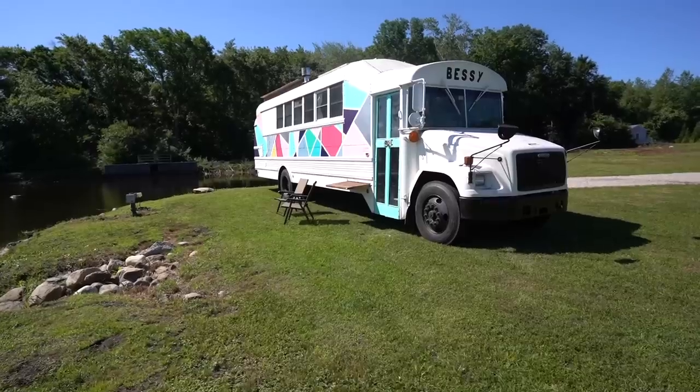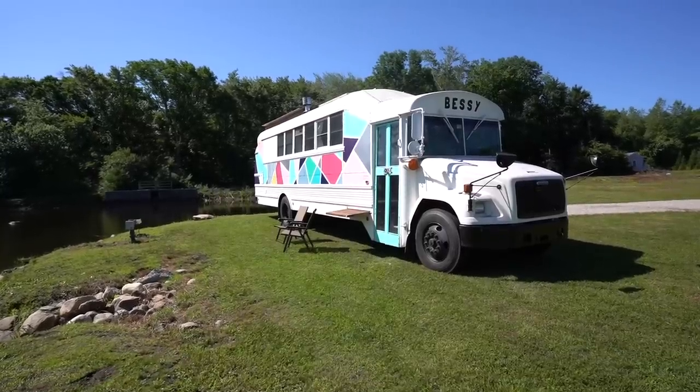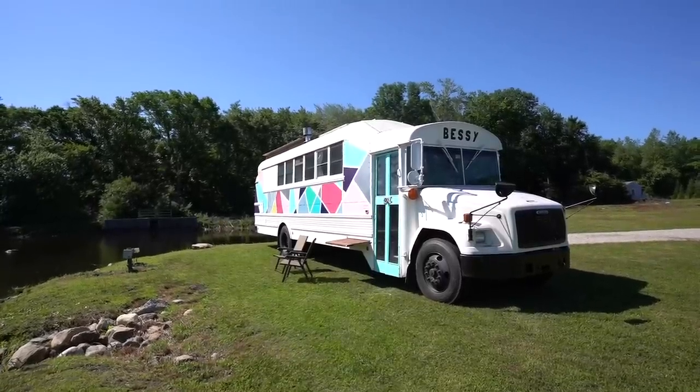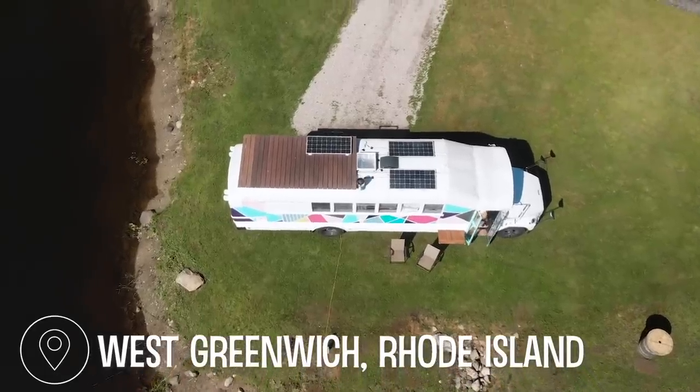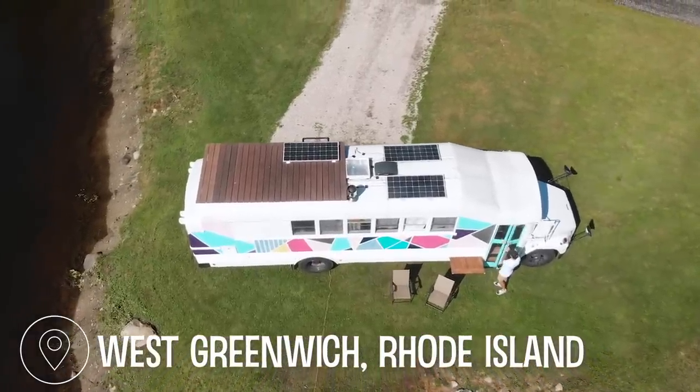We've been living tiny now for five months. Three months in, when we moved into the bus, we were parked in Kelsey's parents' driveway. We got the courage to quit our jobs about a month ago. We've been on the road now for just over a month — started in the New England area, and now we're going to try and head out west a little bit more.